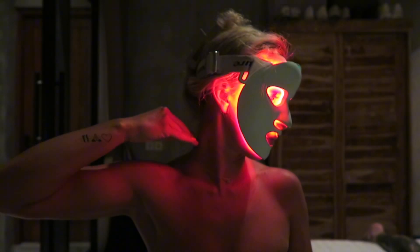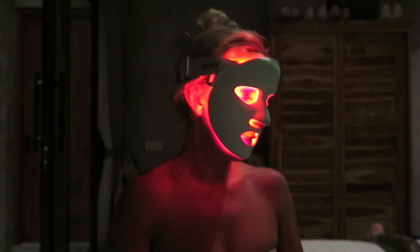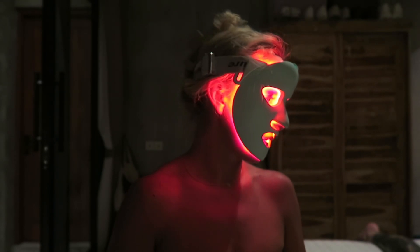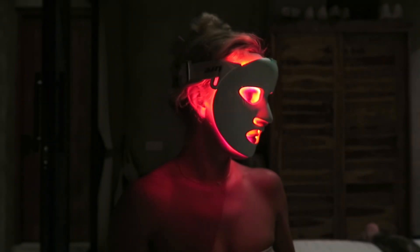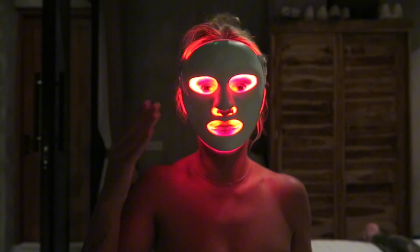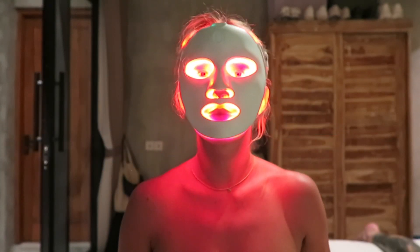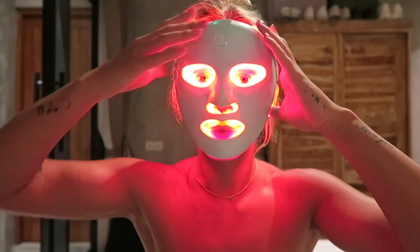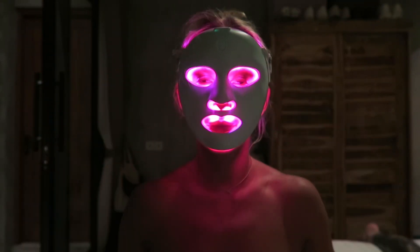You always ask between the purple and the red and they look so different. Well, I can't see — my eyes have LED light in them. You're meant to keep them closed. So then I go one more round with the red and then one round with the purple.